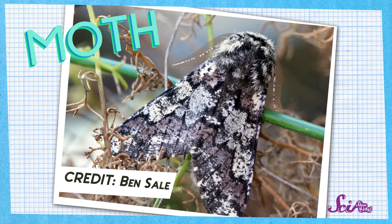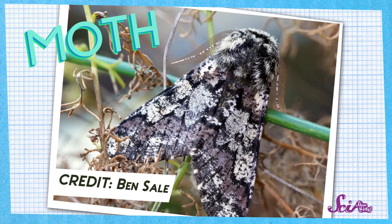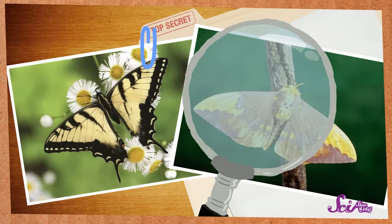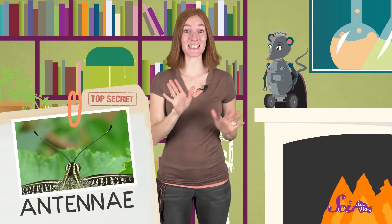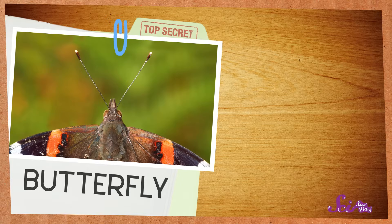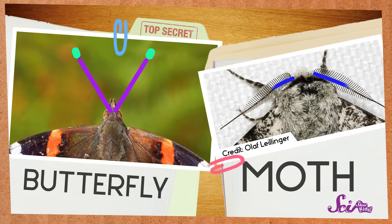Moths and butterflies look a lot alike, but there are ways to tell them apart. If you put all the clues together, you'll be really good at telling which is a butterfly and which is a moth. First, look at the antennae — the two things that stick out the top of the insect's head. Butterflies and moths use their antennae to sense things in their environment, like finding other insects or feeling around plants. A butterfly's antennae are long and smooth, with a tiny hook or bump at the end. But a moth's antennae have a bunch of little hair-like things sticking off of them, making them look kind of like feathers. So the antennae are the first thing to look for.